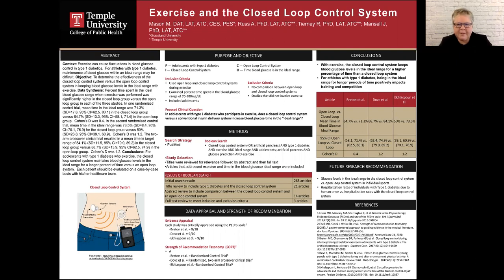The open loop control system involves an insulin pump that is controlled by the individual with diabetes. A continuous glucose monitor can also be used, but the individual must still make the adjustments to the amount of insulin administered.